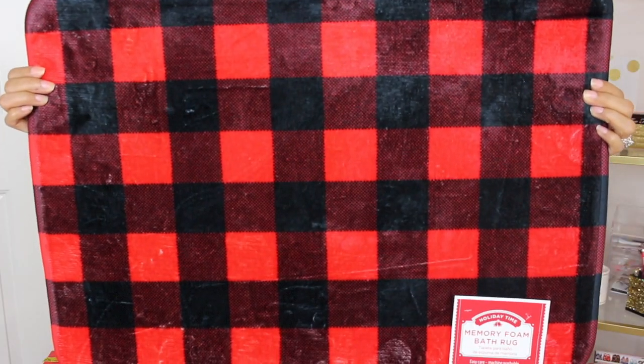This is a memory foam bath rug. It was $5, but 50% off, so it was $2.50. It's Buffalo check — yes, please!